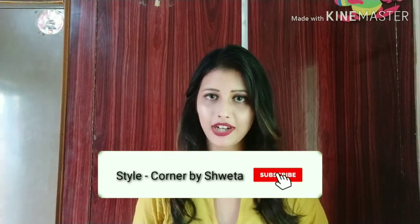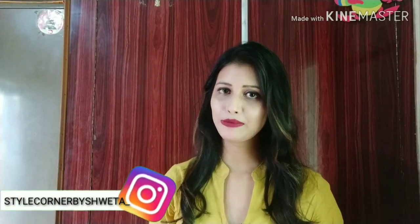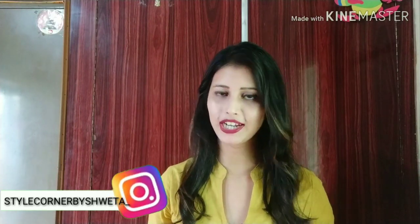Don't forget to like my video, subscribe to my channel and press the bell icon so you will get notifications. And if you haven't followed me on Instagram, you can follow me via the link in the description box.